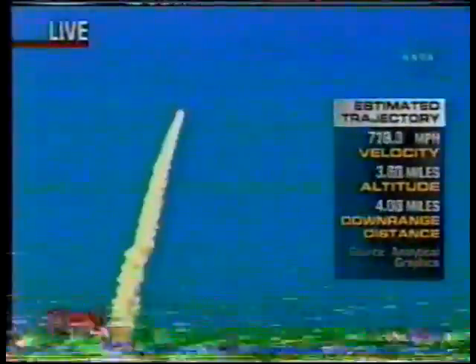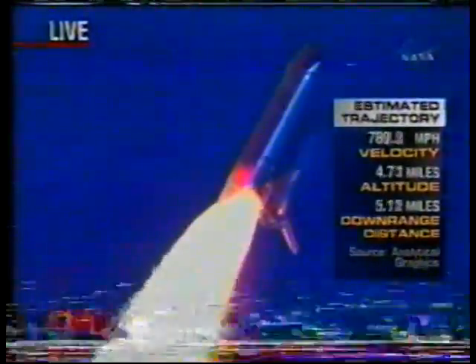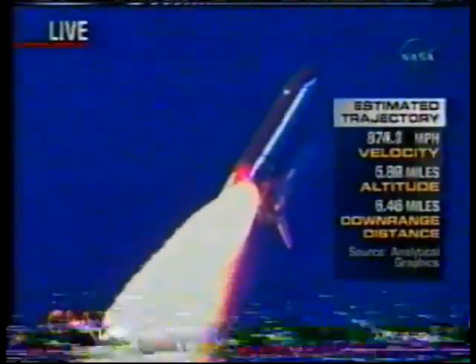Discovery's three liquid fuel main engines now throttle back to 67% of rated performance, reducing the stress on the shuttle as it breaks through the sound barrier. Discovery is already three and a half miles in altitude, one and a half miles downrange, traveling almost 750 miles an hour. Everything looking good on the bird.